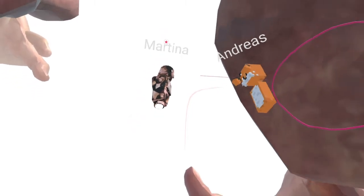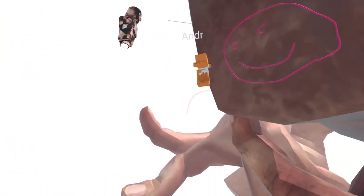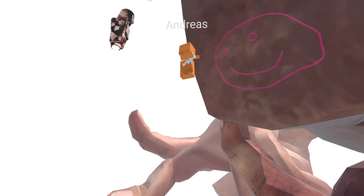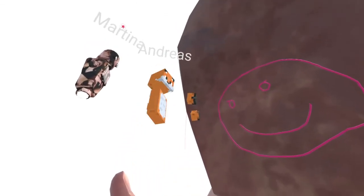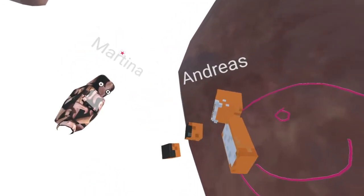The idea was to take these elements from the VR piece and create a static version of them. As you can see, they're not moving, but they create an environment you can move around in Mozilla Hubs. That was the technical process behind it, and it was a really nice first attempt at creating a Mozilla Hubs space.